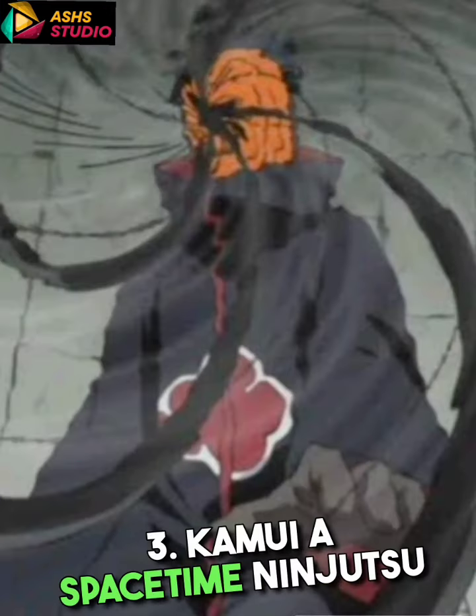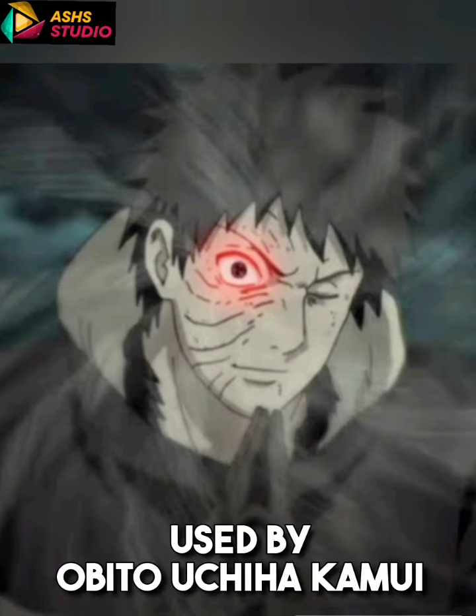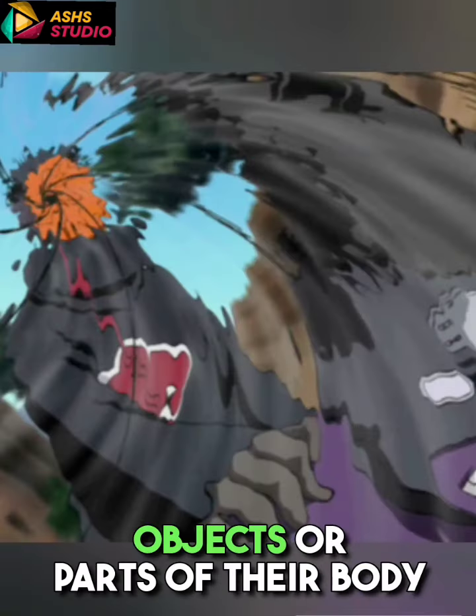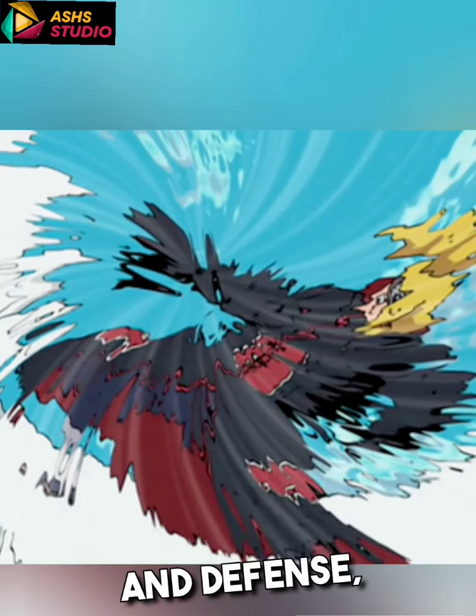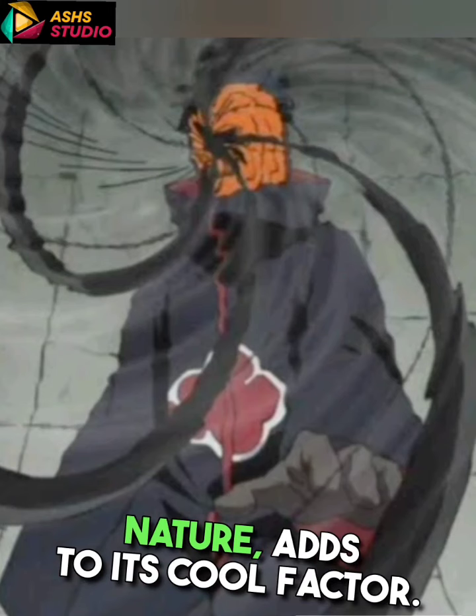3. Kamui: A space-time ninjutsu used by Obito Uchiha, Kamui allows the user to teleport objects or parts of their body to another dimension. Its usage in both offense and defense, as well as its mysterious nature, adds to its cool factor.